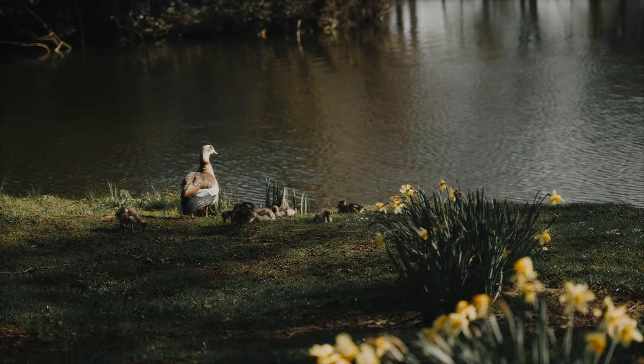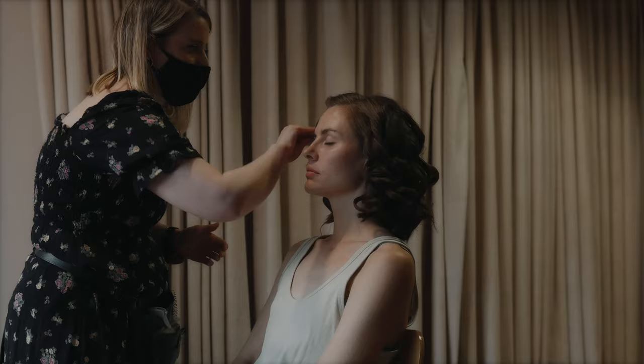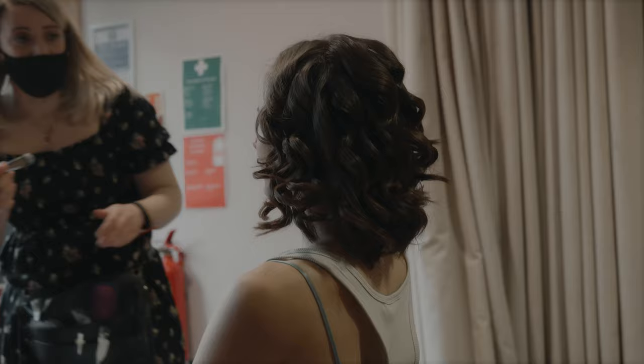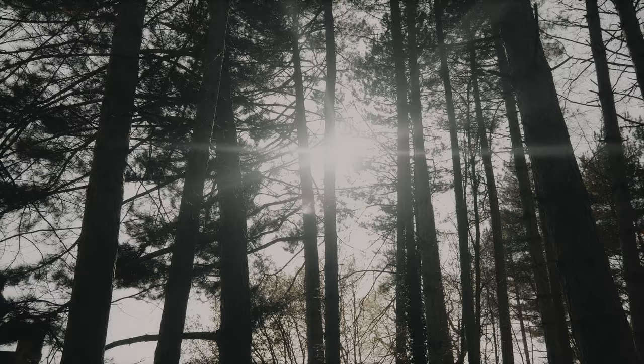We've already done a bit of a recce of the locations to decide where we're going to shoot, and our lovely models are just having hair and makeup done and getting into their outfits. So we're going to get started. It's quite late in the afternoon so we're going to be doing more golden hour shoots today. It's a two-day shoot so we're coming back first thing tomorrow morning just to do the rest and make sure we get lots covered.